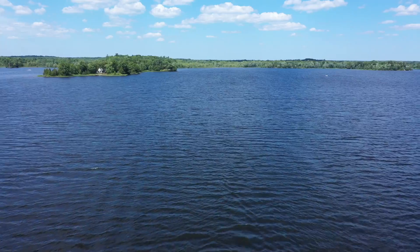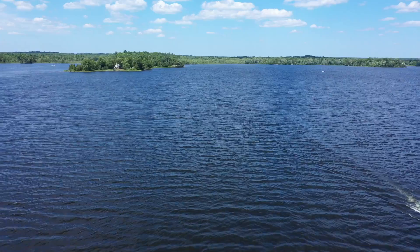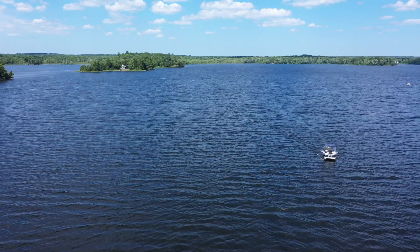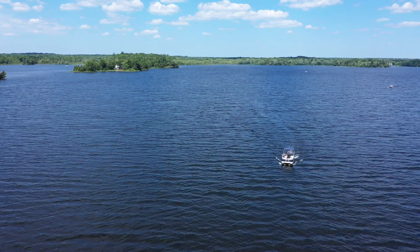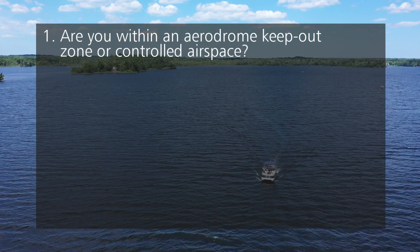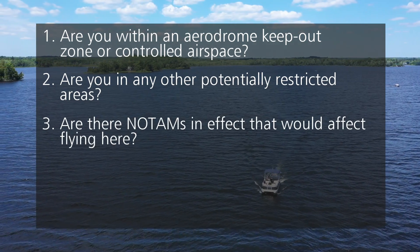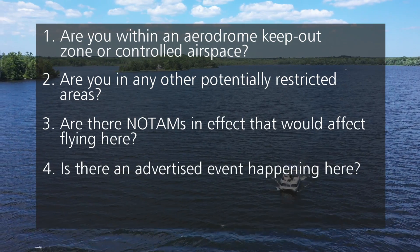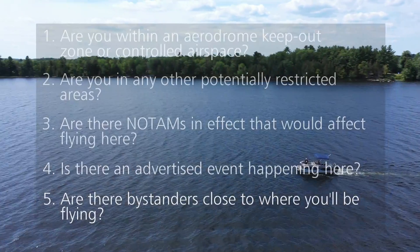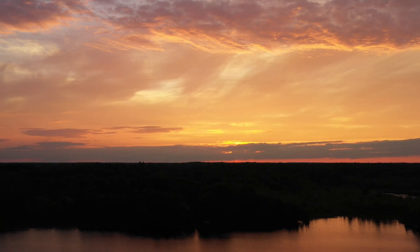That sounds like a lot to keep track of — and it is. But it's exactly why these checks and precautions should be built into your pre-flight checklists, and they are built into the standard checklists that come with the Drone Pilot Canada app. Let's review the list: Are you within an aerodrome keep-out zone or controlled airspace? Are you in any other potentially restricted areas? Are there NOTAMs in effect? Is there an advertised event happening here? Are there bystanders close to where you'll be flying?